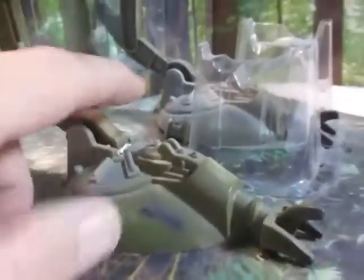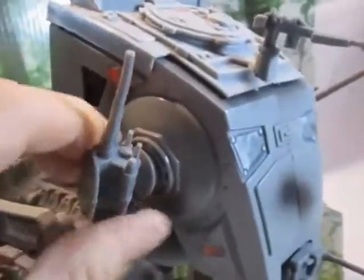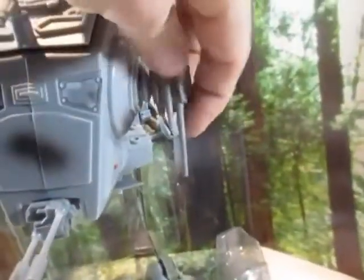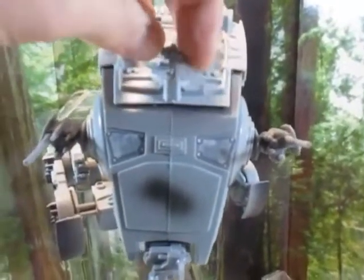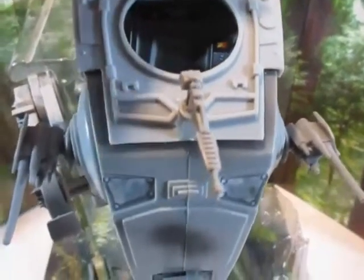Dann haben wir den Chicken Walker — das AT-ST — mit diesen großen Beinen, das auch damals schon Spaß gemacht hat. Wir haben Aufkleber dran, zwei rotierende Lasergeschütze auf beiden Seiten, unten eine große Blasterkanone und oben sogar noch ein kleiner Handfeuerblaster. Der Deckel kann zweimal geöffnet werden: eine Luke für eine Figur zum Herausschauen oder Hineinsetzen. Der Mold ist derselbe wie damals in den 80er Jahren.